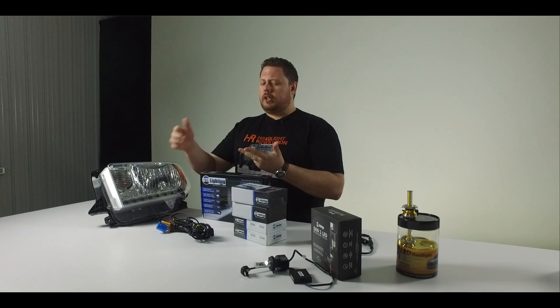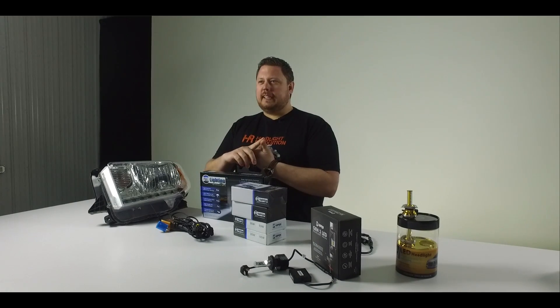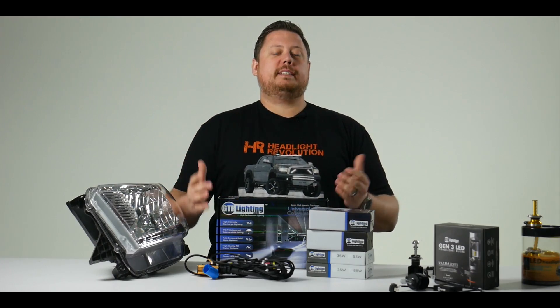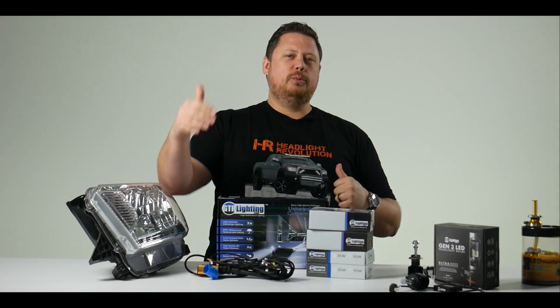You can do 3,000K color for gold, 4,000K color for OEM white, 6,000K, 8,000K, or 10,000K color. There's tons of options. And the overall best thing about an HID kit is that it's still the top dog in lumen numbers.